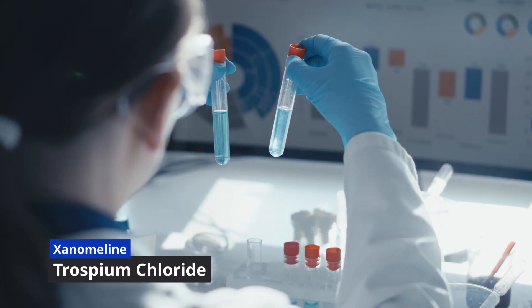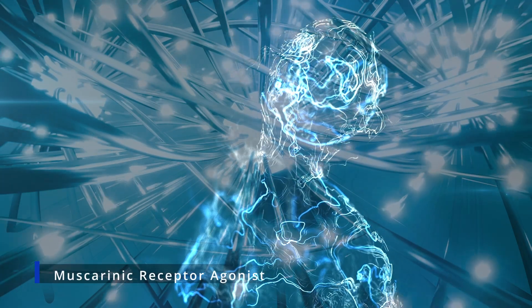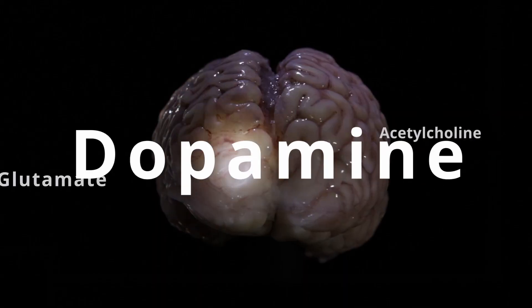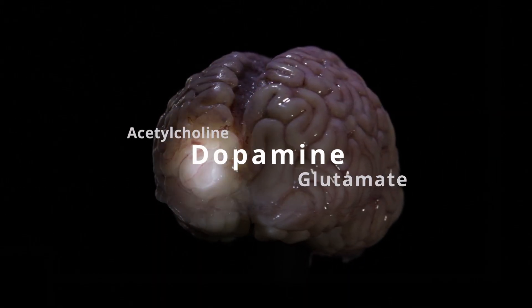It's an oral prescription medication designed for adults with schizophrenia. Cobenfy combines two active ingredients: xanomeline and trospium chloride. Xanomeline is a muscarinic receptor agonist that modulates neurotransmitters like acetylcholine, dopamine, and glutamate, which are believed to play roles in schizophrenia symptoms.